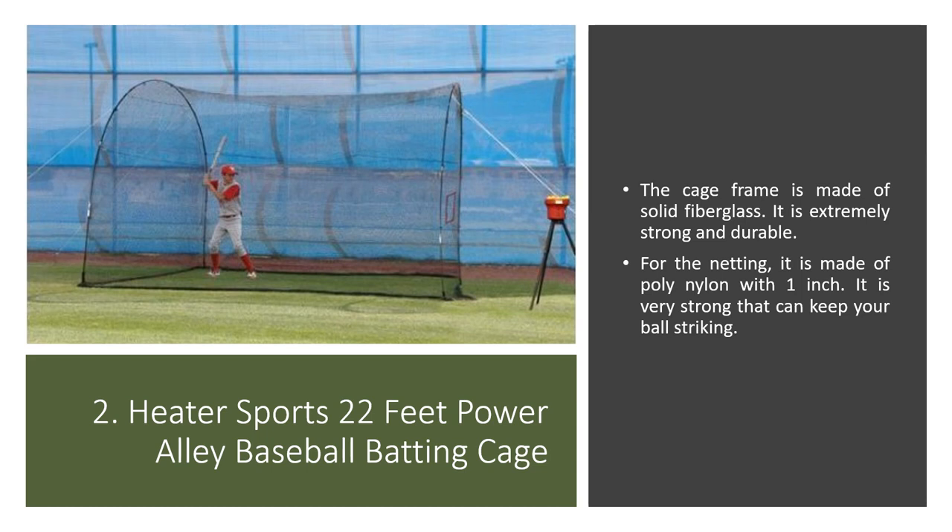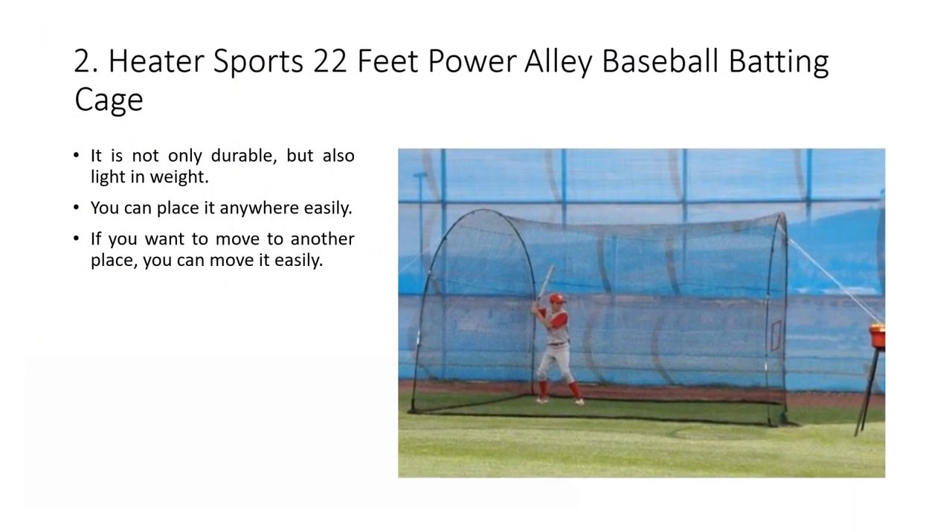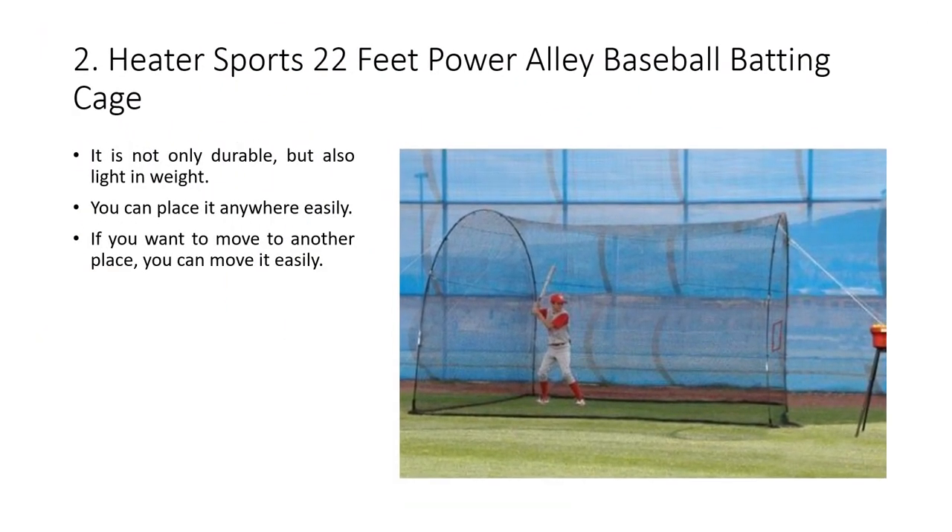Peter Sports 22 Feet Power Alley Baseball Batting Cage: the cage frame is made of solid fiberglass, making it extremely strong and durable. For the net, it is made of polynylon of 1 inch, which is very strong and can keep your ball striking. It is not only durable but also light in weight, so you can place it anywhere easily and move it to another place with ease.